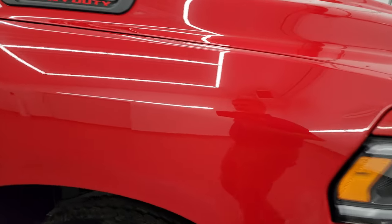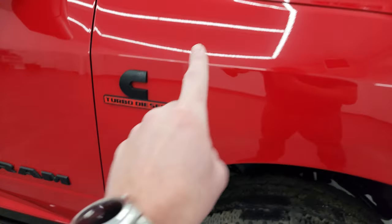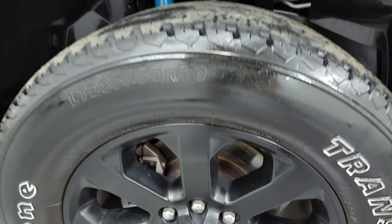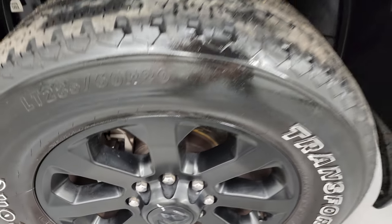The passenger side front fender is in fantastic shape as well. Do note that you get the blacked-out Ram Cummins N2500 logo, also part of that Night Edition. No scuffs or scrapes on the passenger side front rim.